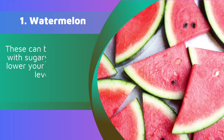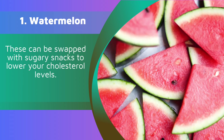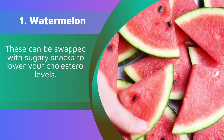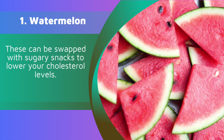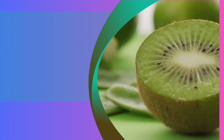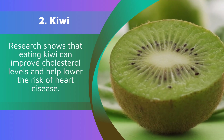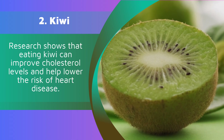1. Watermelon. These can be swapped with sugary snacks to lower your cholesterol levels. 2. Kiwi. Research shows that eating kiwi can improve cholesterol levels and help lower the risk of heart disease.